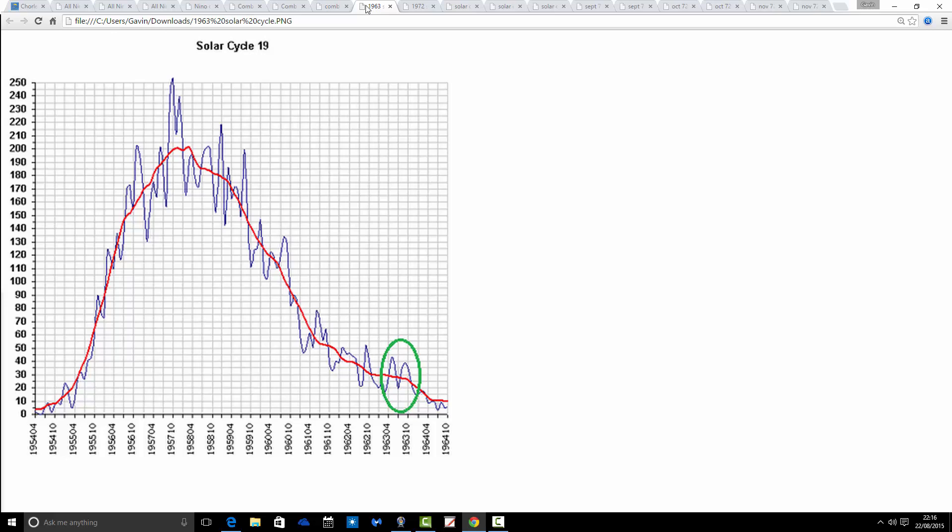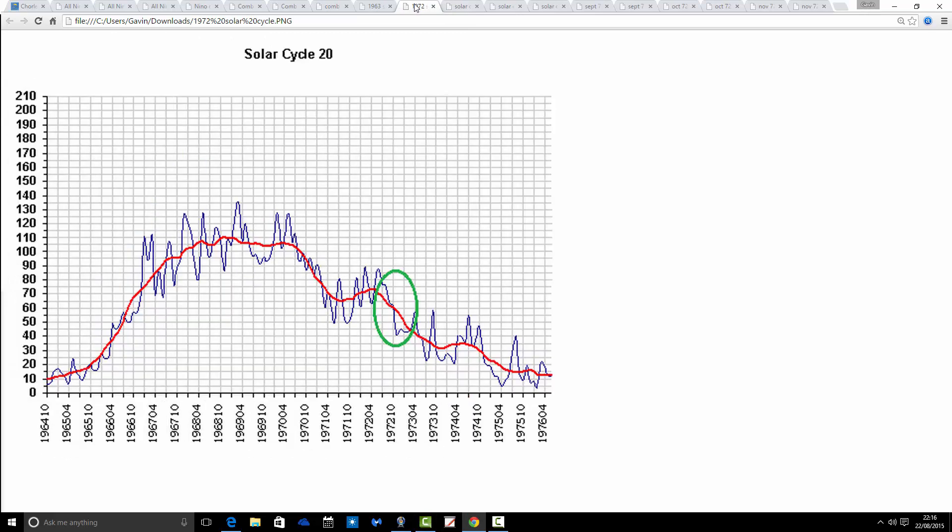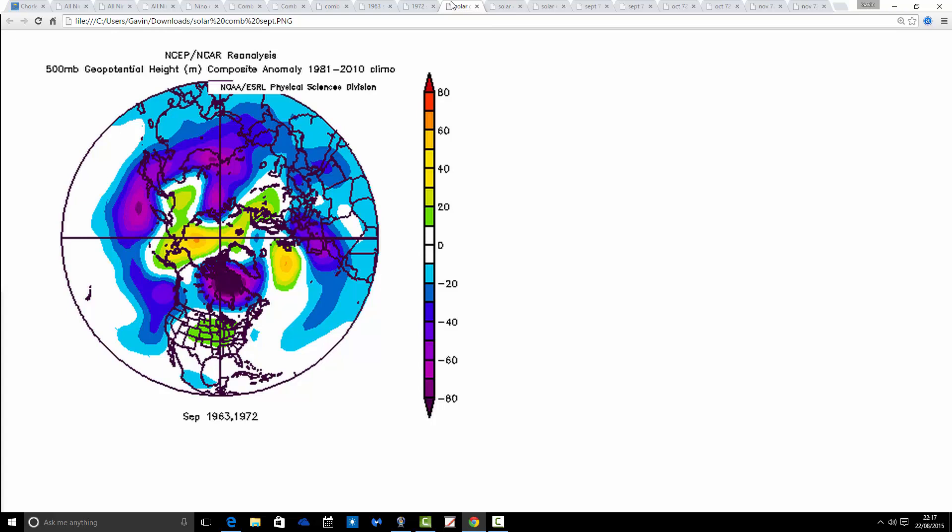Stuart has also looked at the solar cycles. The current cycle is solar cycle 24 — we're coming out of solar maximum and dropping down toward solar minimum, but we're not there yet. A couple of solar cycles that Stuart has matched closely to the current situation are solar cycles 19 and 20, particularly focusing on the years 1963 and 1972. We're talking about the autumn of 1963 and the autumn of 1972, which Stuart has highlighted as being quite close to the current solar cycle situation. Looking at those two years in terms of 500 millibar height anomalies, we get this.